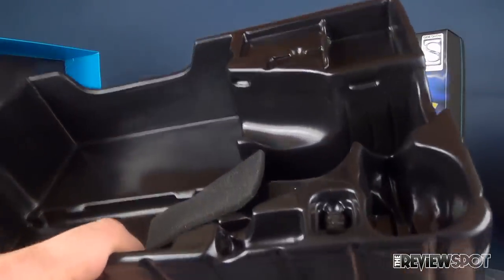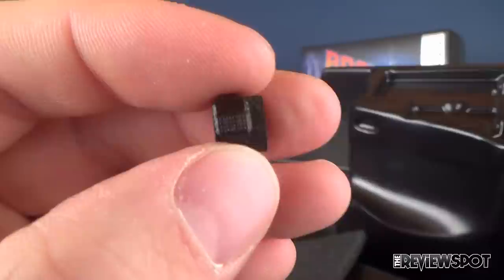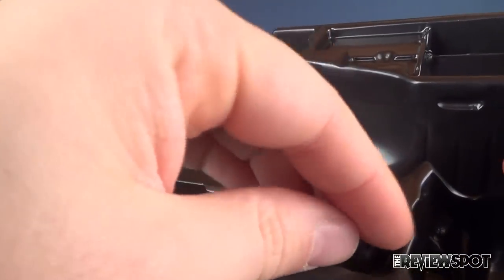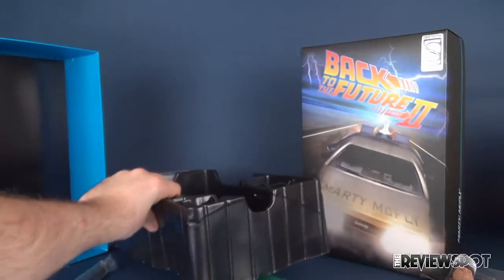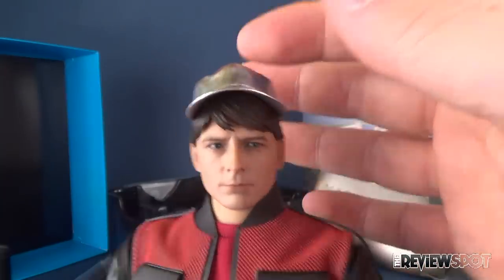I left out one accessory — he also has a watch, with a little felt or foam piece on the inside. It's not really much different; I think it's the same watch that the first Marty McFly got. And I think that's it for accessories. For Back to the Future 2, that's really all I would need Marty to have: the hoverboard, the Sports Almanac, and the Pepsi.